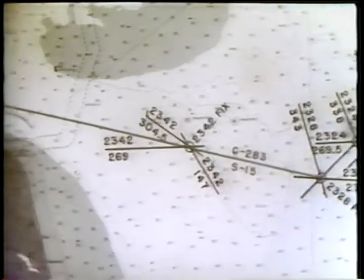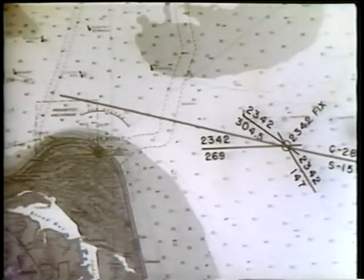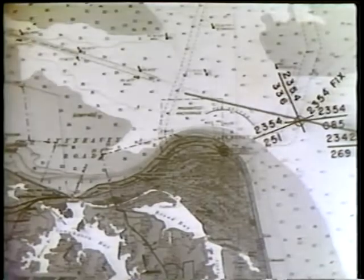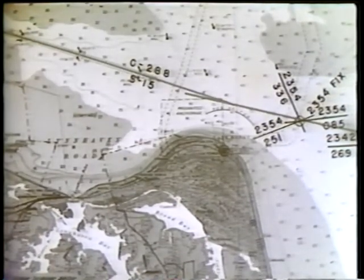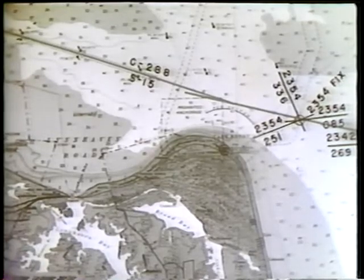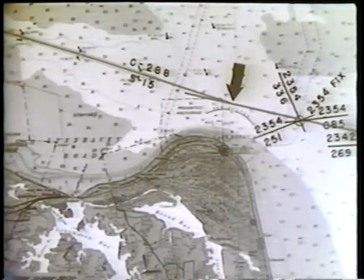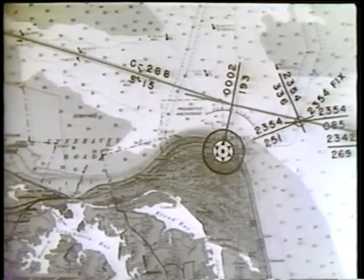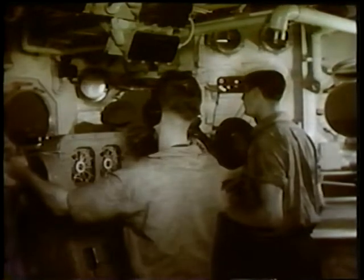The navigator picks off the course through the channel: 288 degrees. He wants to change course when Cape Henry light is on the port beam. On the bridge he watches Cape Henry light while the quartermaster watches it through the alidade, until the ship changes course to 288 degrees.